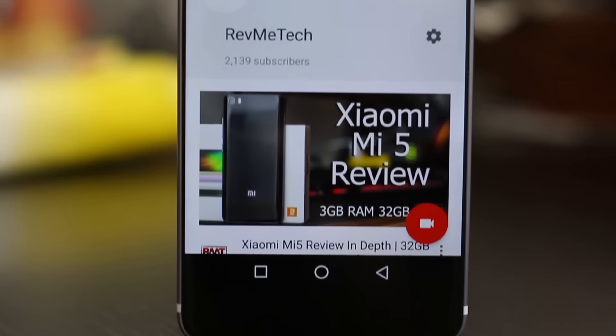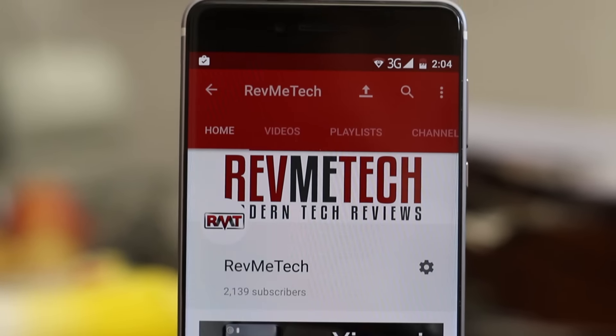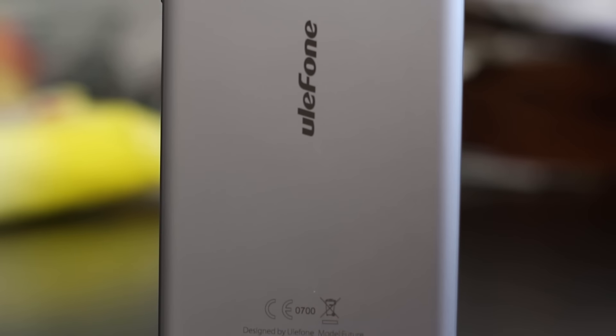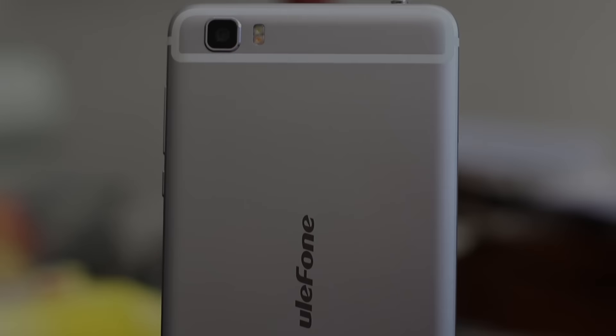You can buy the Ulefone Future from Gearbest — links are down below so you can check it out. Also, if you find this review helpful, give a thumbs up, subscribe, and until next time, see you guys!